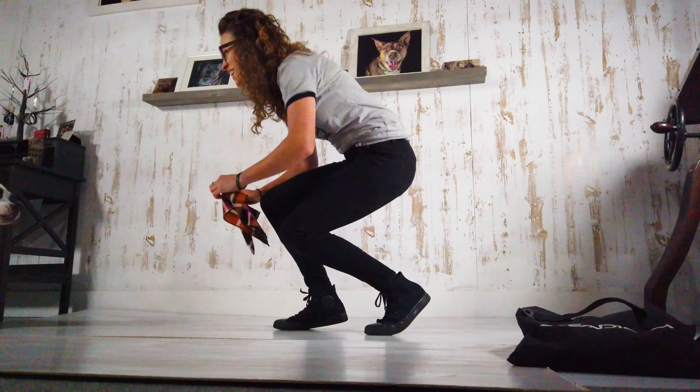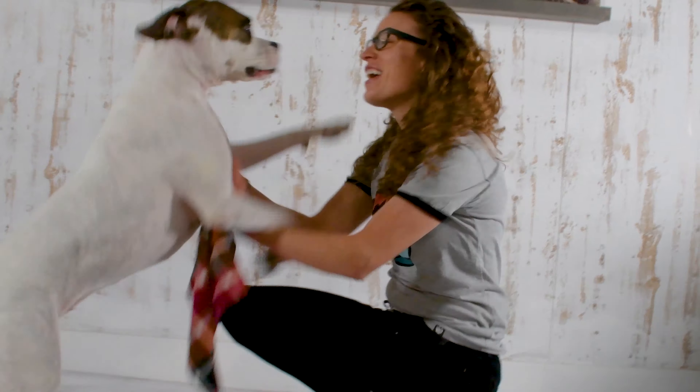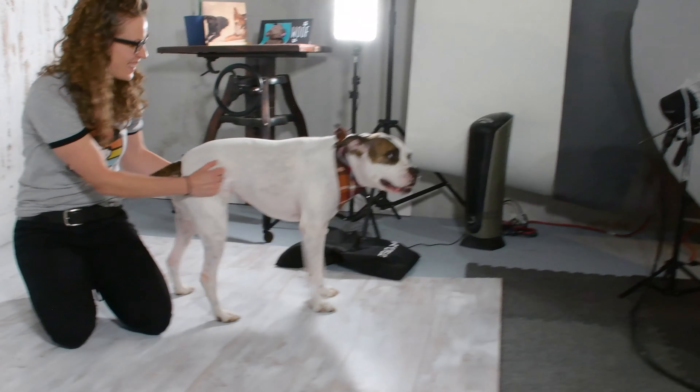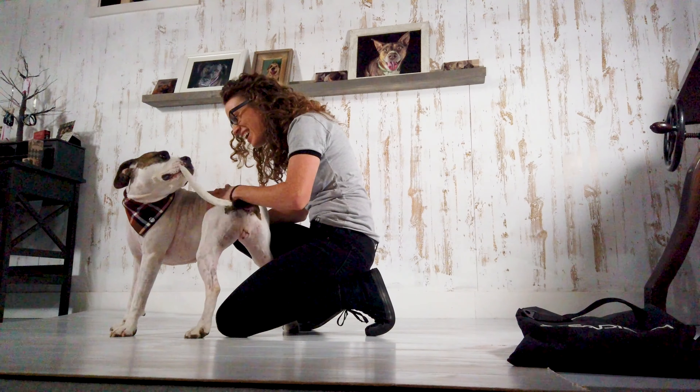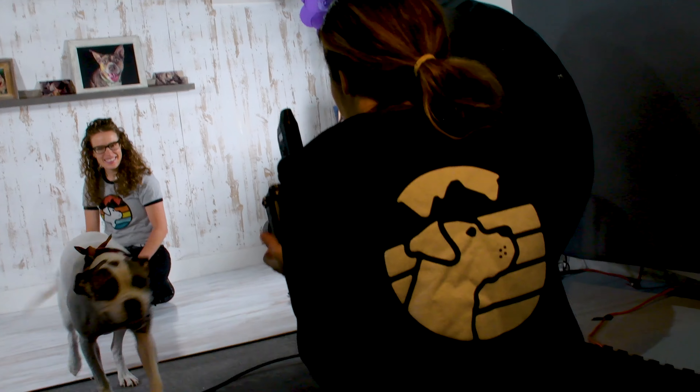When animals come into my studio, I get two different kinds. One, they're running and they're crazy and they just want to lick you to death, sniff all your snacks. And then the other where they're a little timid and they're shy and they're not sure what's going on. So one of the things I do when they come into my studio is I just let them run free, run around.